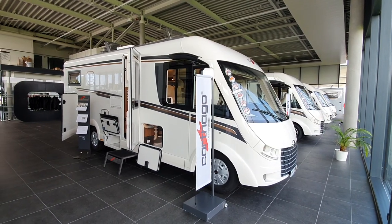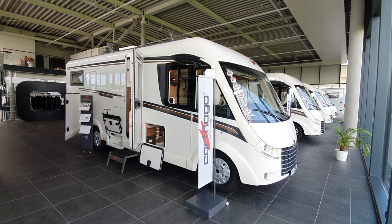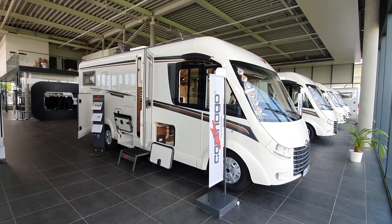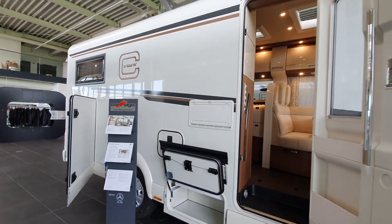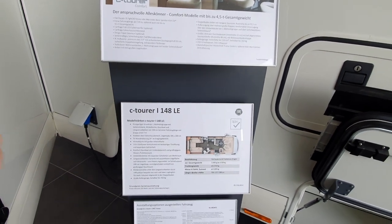Hello and welcome to Allendorf Carthago City. The motorhome I have in front of me is the Carthago Sea Tourer I 148 LE. This will cost almost 110,000 euros in this condition.